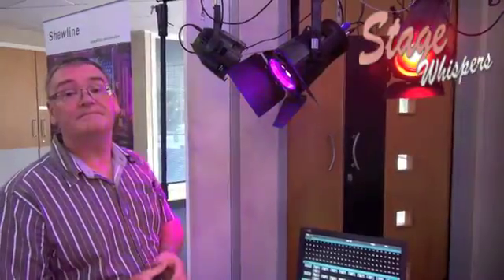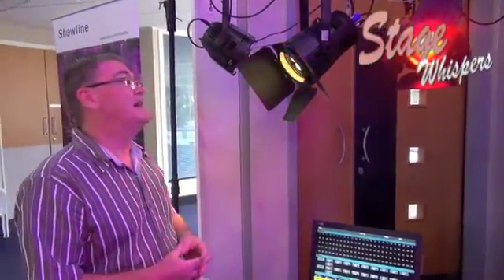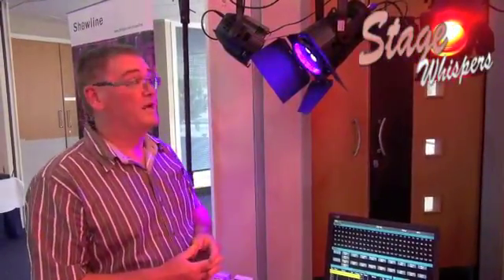And how long has it taken to get LEDs to be that powerful? It's been a long time coming. LED's actually been around for about 40 years but it's really only become commercially viable in the last 5 to 10 years.